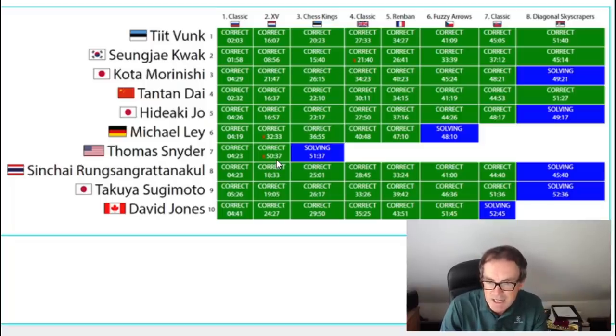Thomas has brain power that is off the scale, and he would have a claim to be the best Sudoku solver that ever lived. Certainly when he was really able to devote time to puzzles he was almost unstoppable. Nowadays he's off curing very difficult medical problems, and I can think of no one better to do that — he is just phenomenally clever.